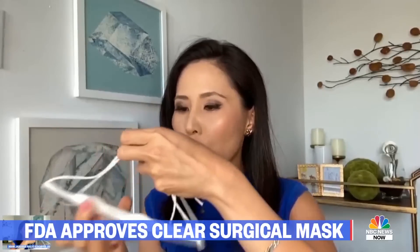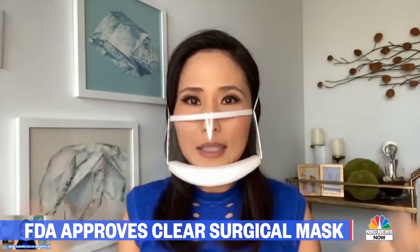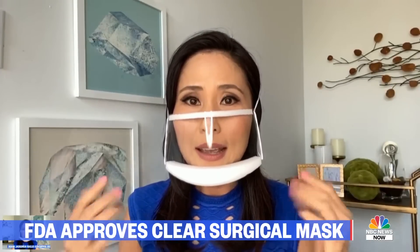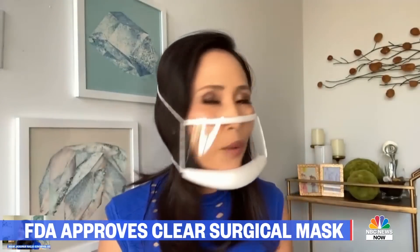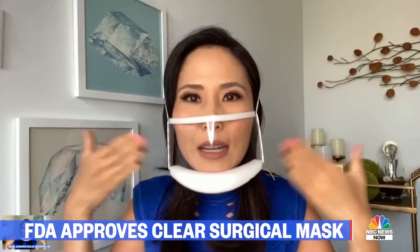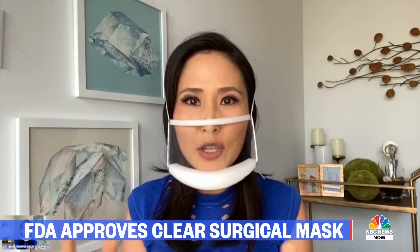Let me show you how it works — really easy. You slip it on just like this. This was developed by a deaf woman who had trouble communicating with her healthcare providers. She worked with folks at Johns Hopkins University and came up with this. You can see it doesn't fog up. It's actually quite comfortable to wear, and you can tighten it in the back so it has a snugger fit on the side. Some people were asking whether air can still get in through the side — that's not really a major concern when you talk to infectious disease experts and people who specialize in aerosols.